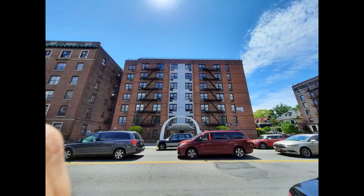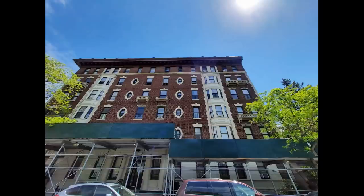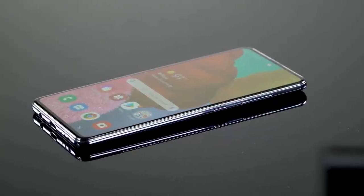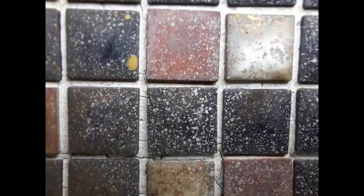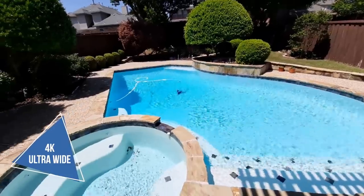The A51 5G delivers good dynamic range as you move from shadows to daylight. For night shots, it has a Night Mode — something Apple's cheapest iPhone lacks — but it's not very useful in complete darkness; the shots captured are totally unacceptable. You can record 4K video at 30fps.